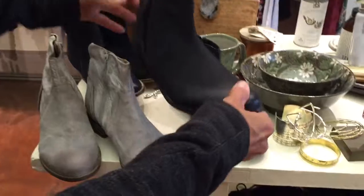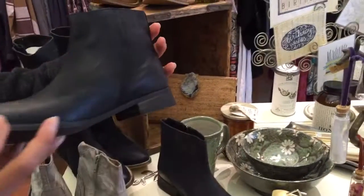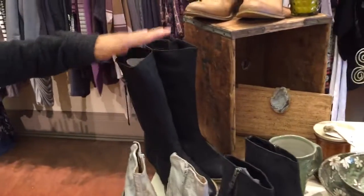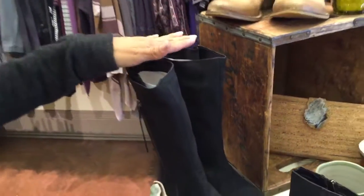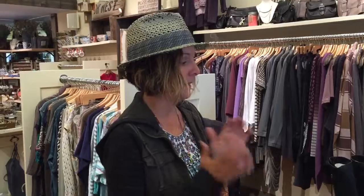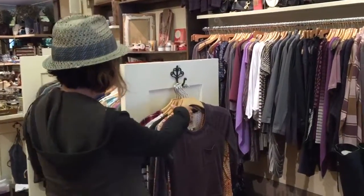Wear them with your jeggings — it's gonna be really good — or dresses, or with your tights. We also got in a really plain but very nice clean booty in black. We have some stone left but we may not be able to get these again, so if you haven't gotten a mid-calf boot in your wardrobe you need to come in soon — we don't have a ton left.